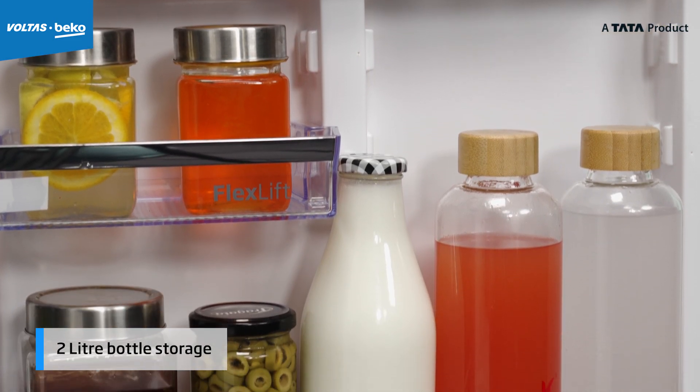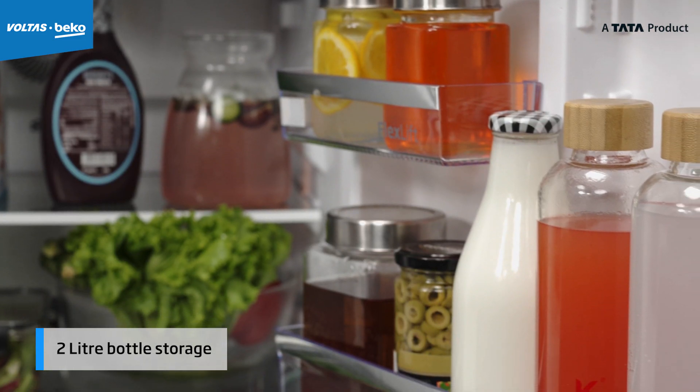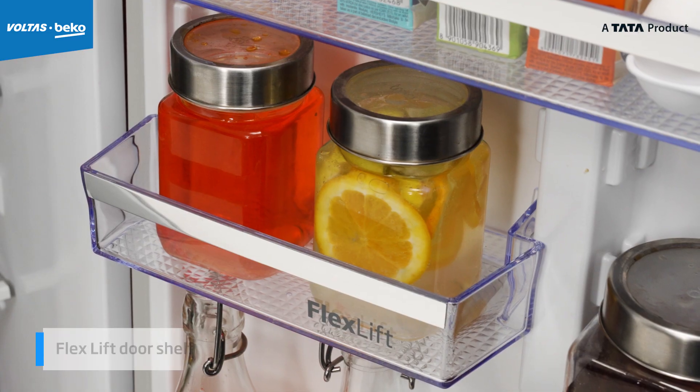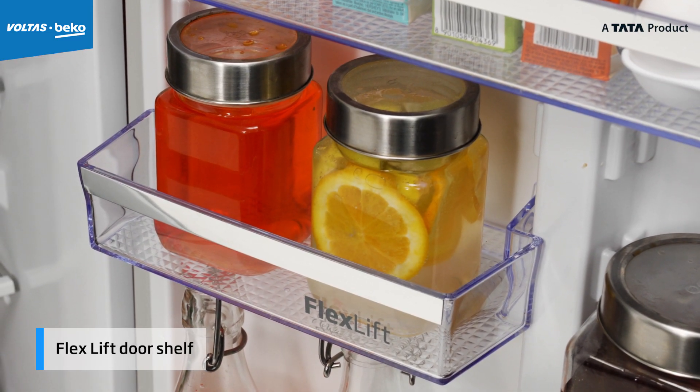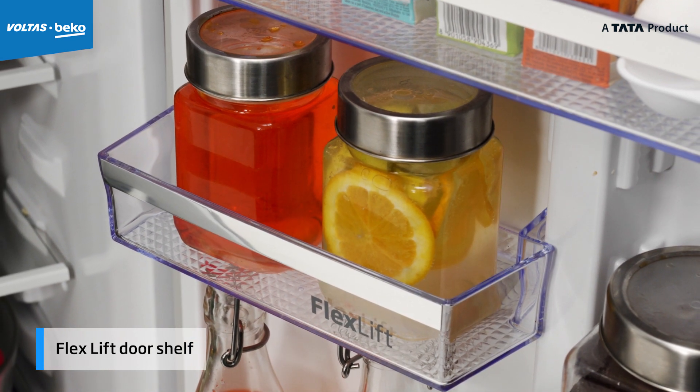Moving to the door, here you can store 2 litre bottles as well as 1 litre bottles — great especially for the hot summers or those get togethers. It also has a flex lift door shelf which can be adjusted and used to store jars of different sizes.